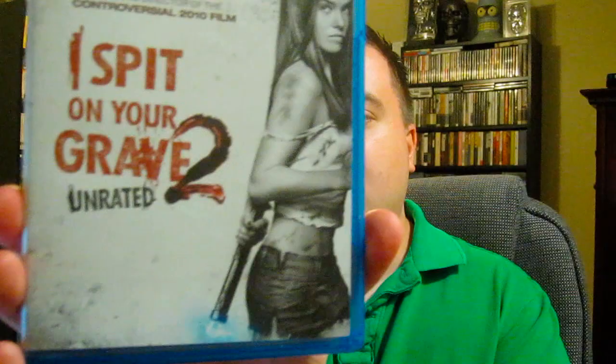Next up is I Spit on Your Grave 2 — unrated, Blu-ray DVD combo pack. I haven't seen it yet but I've heard tons of rave reviews — apparently even more over the top, crazy, and brutal than the first remake. I loved the I Spit on Your Grave remake. The revenge scenes in that one seemed a little much in certain places, bordering on Saw territory. But I've heard great things about this sequel and I'm looking forward to checking it out.